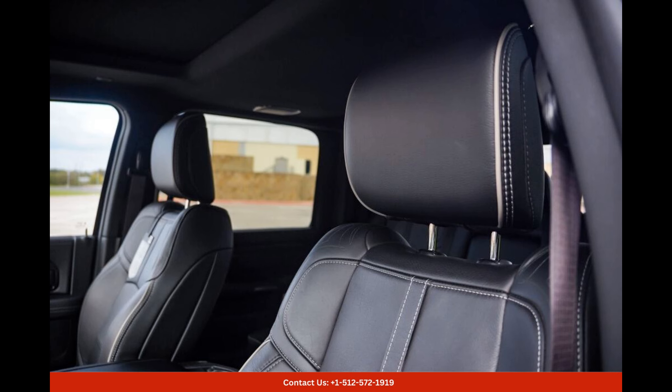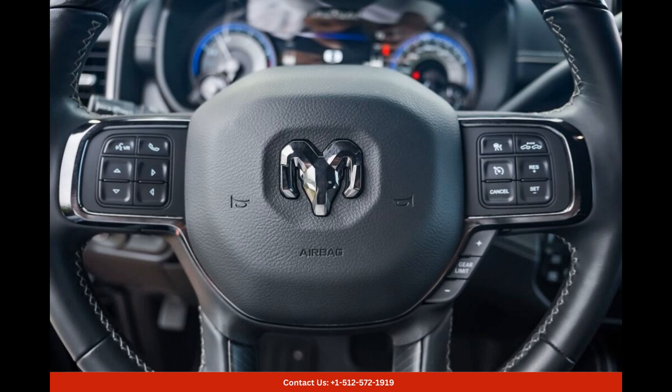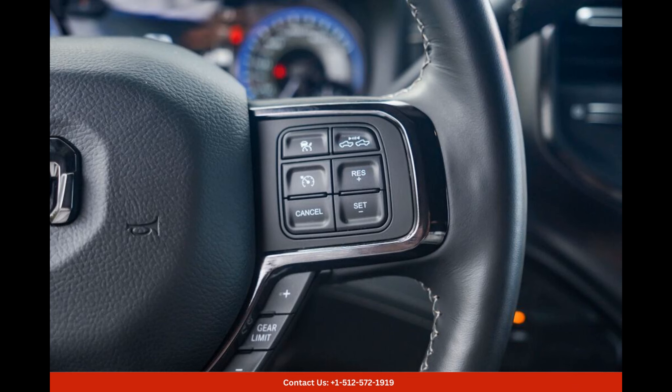Its sleek and glossy Diamond Black Crystal Pearl Coat exterior gives it a sophisticated and commanding presence on the road. Under the hood, this powerful beast boasts a robust engine that ensures superior performance at all times.